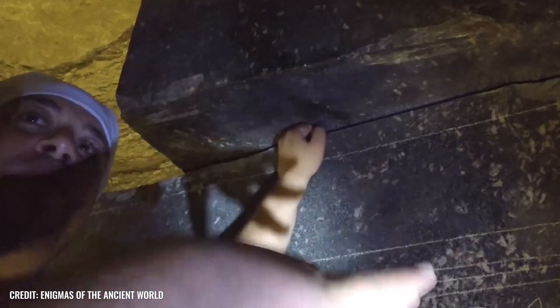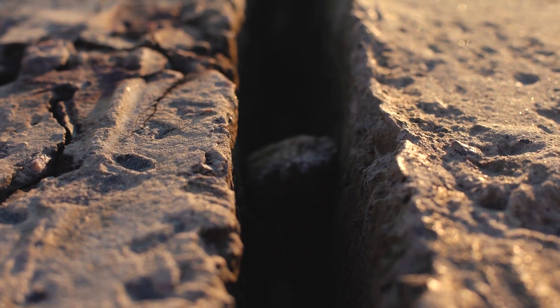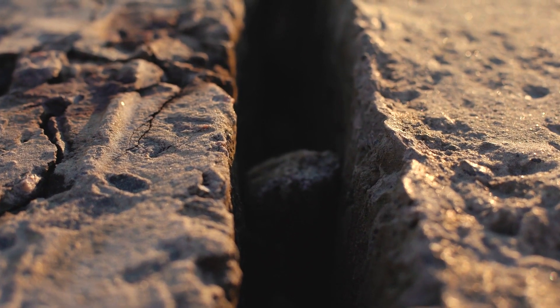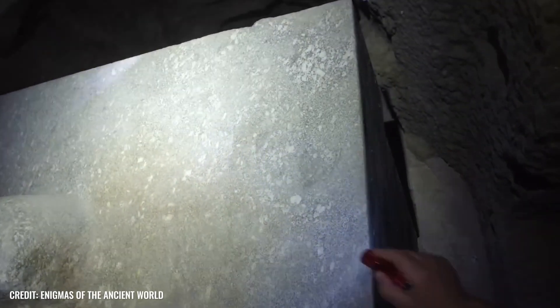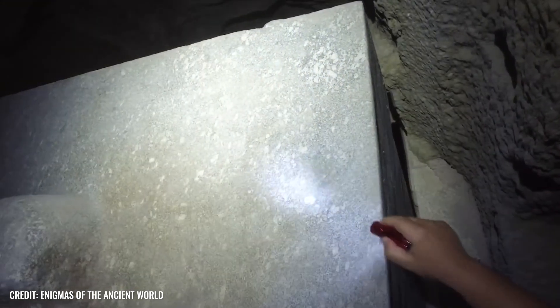The material used also came from Aswan, and thus from a quarry hundreds of kilometers away from Saqqara. How the granite blocks were meticulously shaped, and some of them cut at exact 90-degree angles, seems just as mysterious as how they were then transported down into the depths.